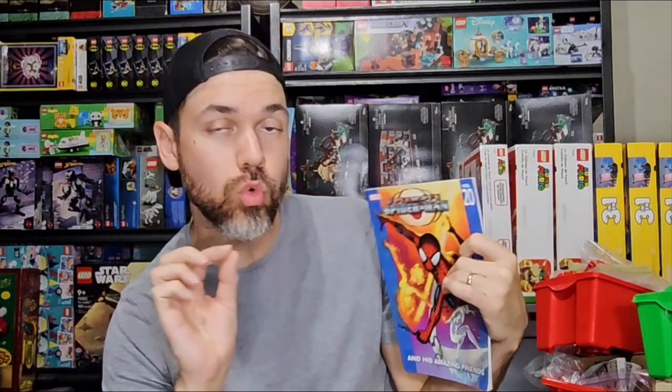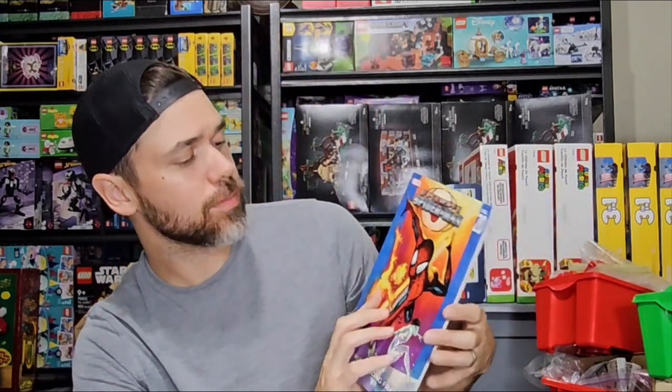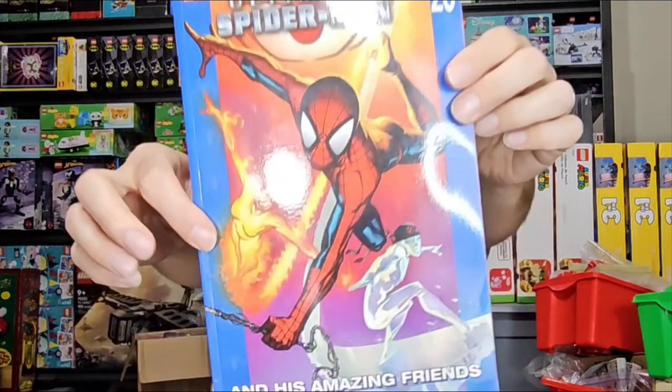Got another comic here. This one sold for $24 plus $6 shipping — or $26 plus $4, I can't quite remember. Spider-Man, Ultimate Spider-Man and His Amazing Friends. There are some condition issues, so if that wasn't the case, this one would have gone for a little bit more money.